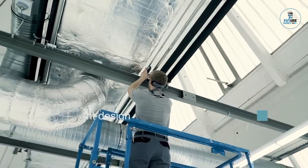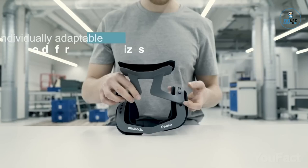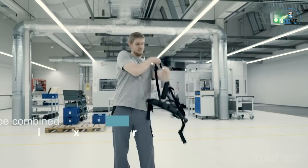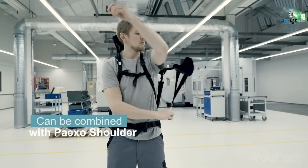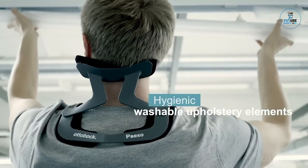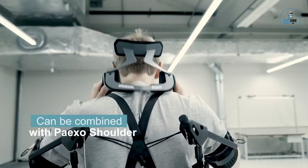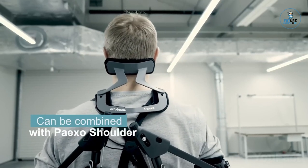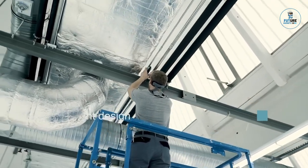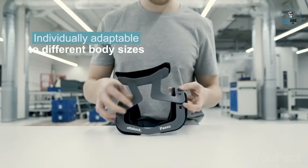Otbok PIEXO Neck: The Otbok PIEXO Neck is a wearable exoskeleton designed to support and relieve strain on the neck during overhead work. Crafted with lightweight materials, it provides adjustable support without restricting natural movements. Ideal for professions involving prolonged overhead tasks, it reduces the risk of musculoskeletal issues. With its ergonomic design and user-friendly interface, PIEXO Neck represents a modern solution to improve occupational health and enhance productivity, prioritizing comfort and biomechanical efficiency in demanding work environments.